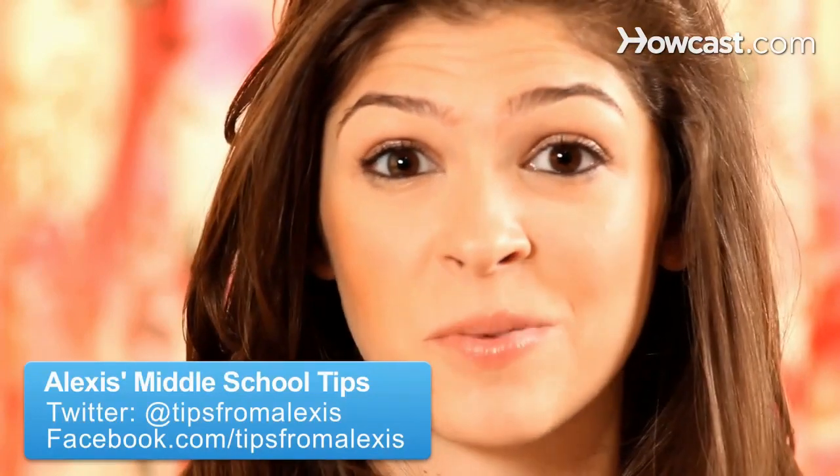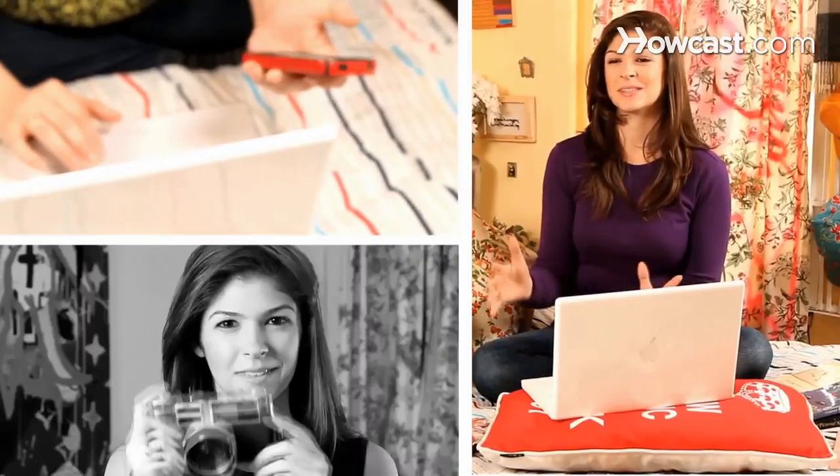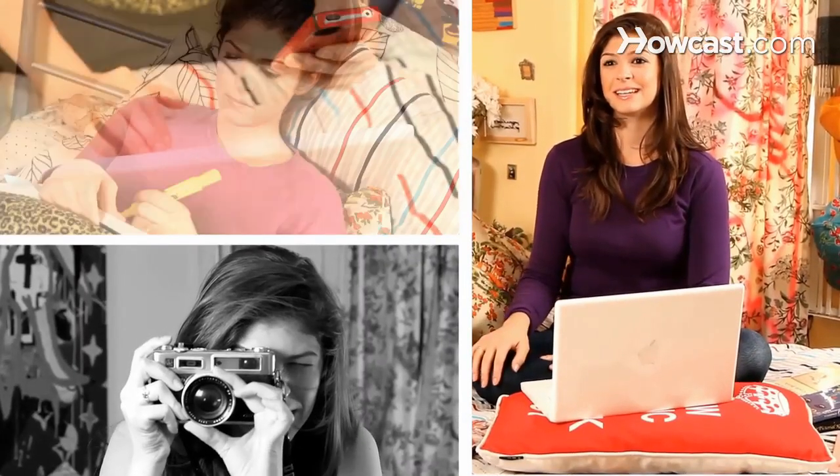Your locker at school is your home away from home, and it can be so fun to decorate. When I was in fifth grade, I remember being really excited because sixth grade was the year we got lockers, so I spent all this time making sure all my pictures looked good and adding fun things so that it looked absolutely how I wanted it to look. Here's how to keep yours neat, organized, and looking awesome.